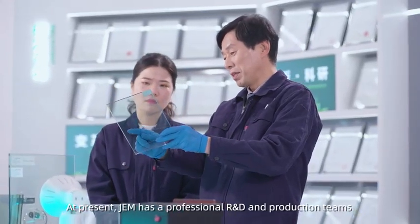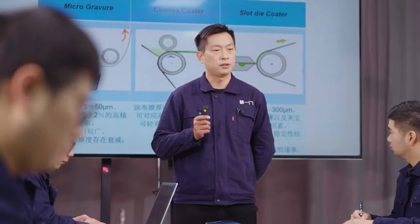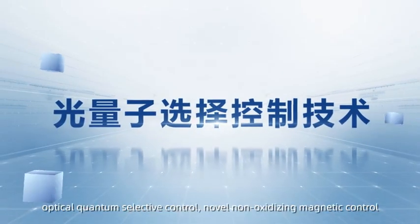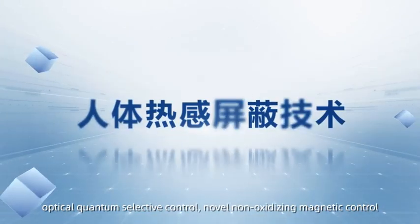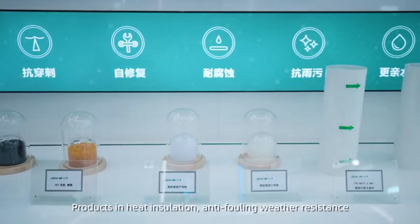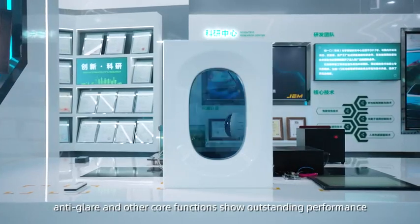JEM has a professional R&D and production team of more than 100 personnel led by doctors and masters. Mastering cutting-edge core technologies such as precision coating, electrochromism, optical quantum selective control, novel non-oxidizing magnetic control, human thermal shielding technology, and chiral matrix. Products show outstanding performance in hard insulation, anti-falling weather resistance, anti-glare, and other core functions.